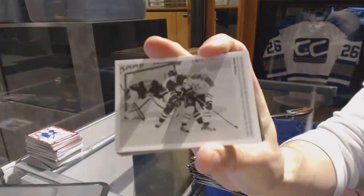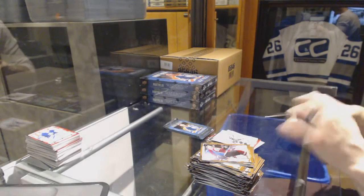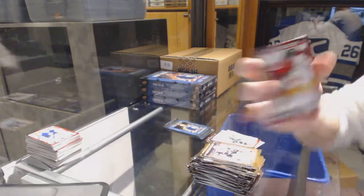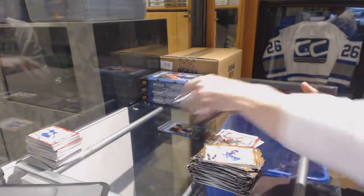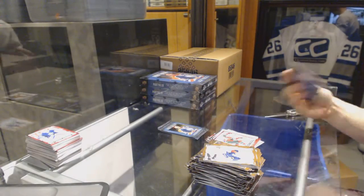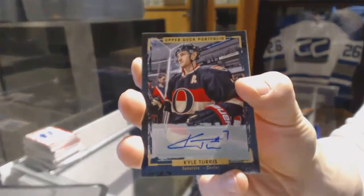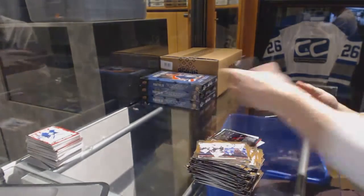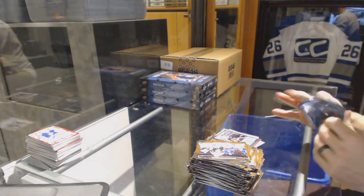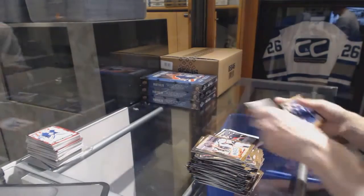We've got an autograph for the Ottawa Senators, Kyle Turris — Kyle Turris auto for the Sens. And a wire photo for the Vancouver Canucks, Jared McCann.